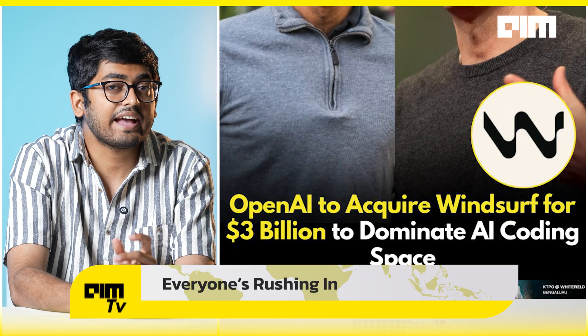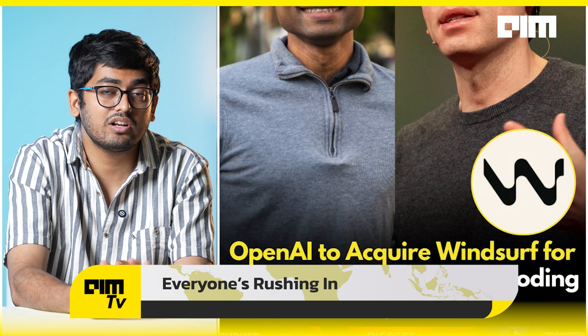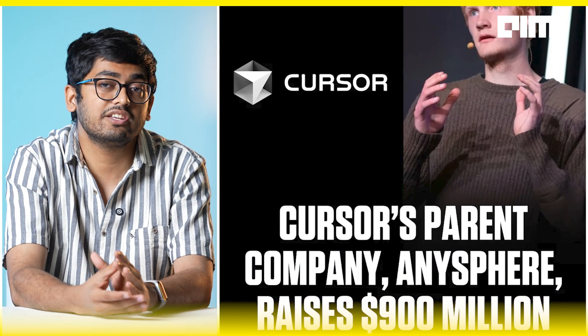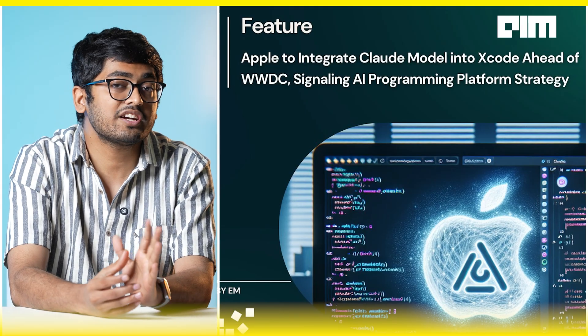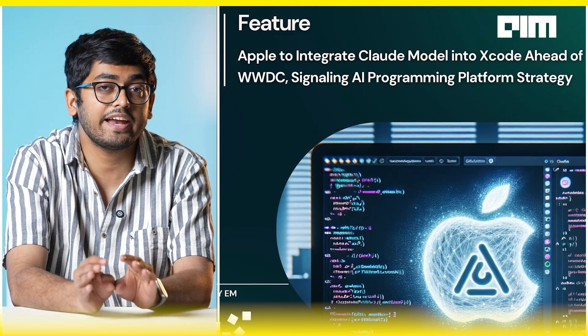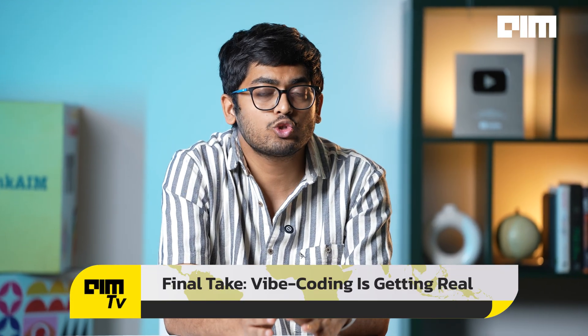The AI coding wave is peaking. OpenAI spent $3 billion to acquire Windsurf, Anysphere — Cursor's parent company — just raised $900 million, and Apple is working with Anthropic to embed Claude AI models into the Xcode platform. Now Figma has entered the chat too.